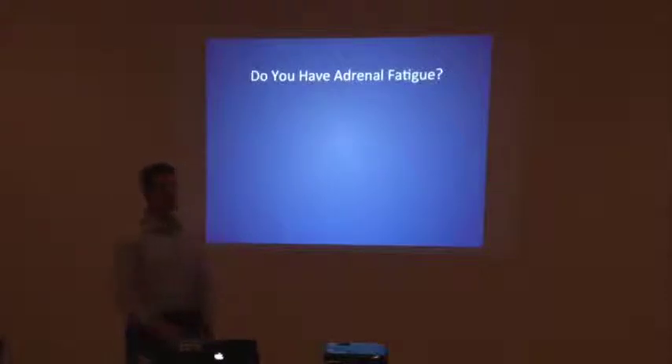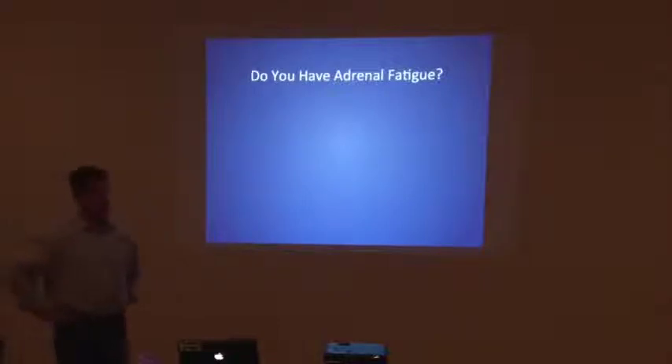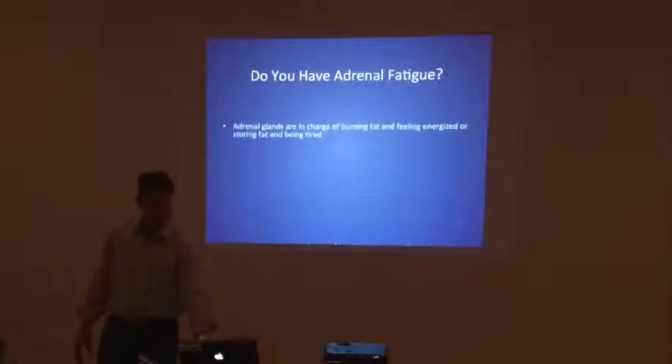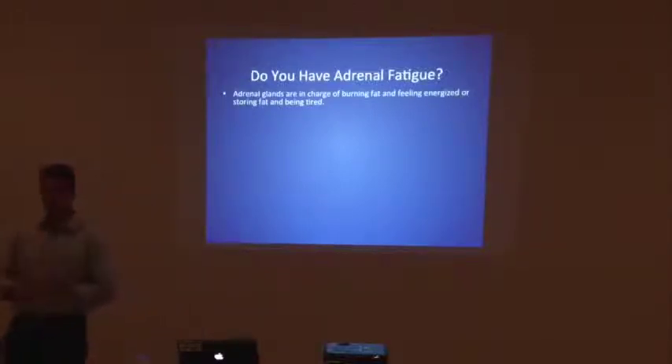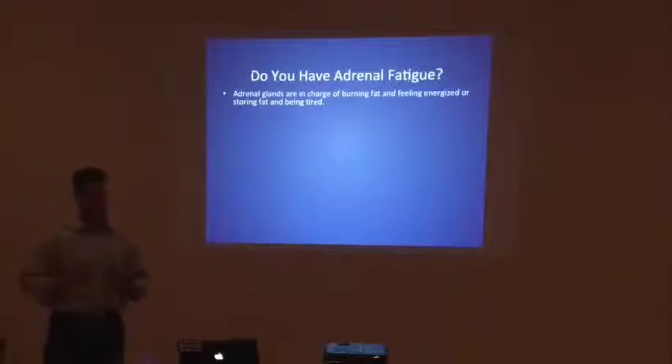Alright, let's talk about adrenal fatigue just a little bit. We do have a workshop coming up soon dealing with adrenal fatigue, because this is a full workshop of information. I'm going to go through this quickly because there are a lot of parallels to what we're talking about with mindful eating and adrenal fatigue. It's thought that up to 80% of Americans have some level of adrenal fatigue, which means that your adrenals are not producing the right amount, or they're stressed, and your hormones become imbalanced.